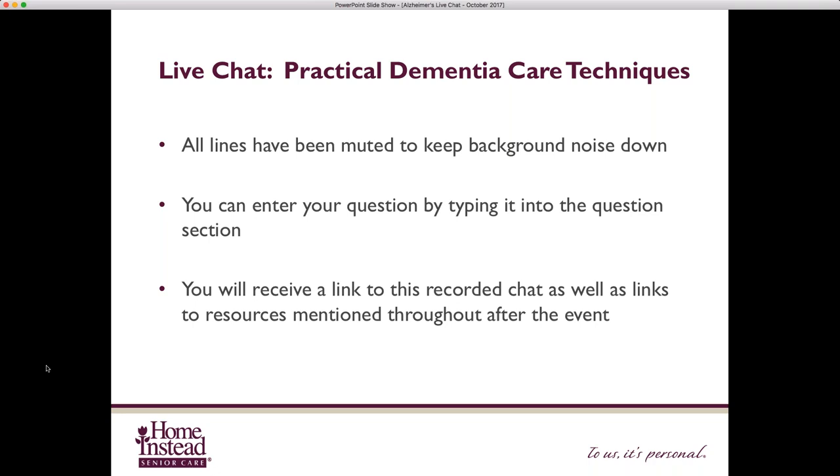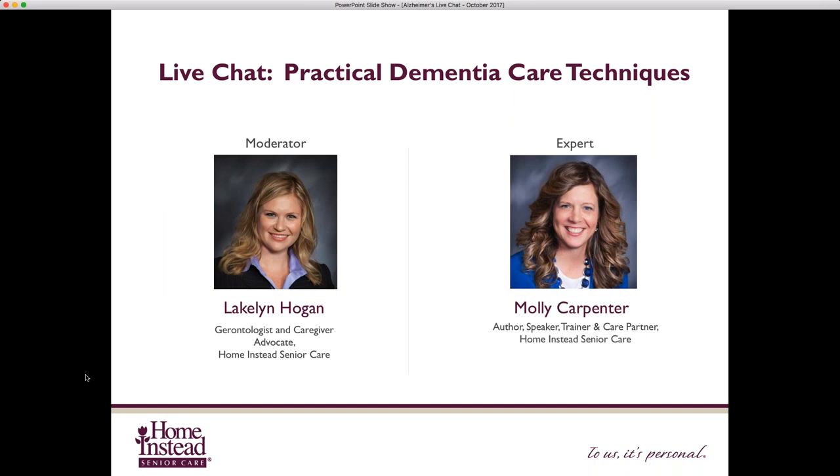No need to take notes, because we are recording today's live chat webinar, and we will post it to our HelpForAlzheimer'sFamilies.com page and send it out to you via email. So if you wanted to share it with a family member or go back and listen to a part you missed, we have it recording for you. We have a very interesting topic today: practical dementia care techniques. The day-to-day activities involved in caring for someone living with Alzheimer's and related dementias can sometimes be overwhelming and exhausting.